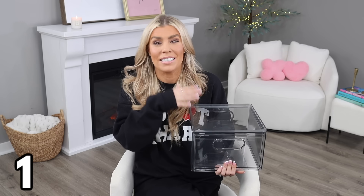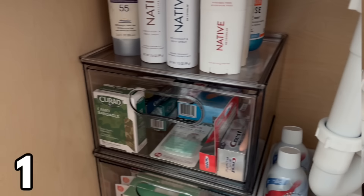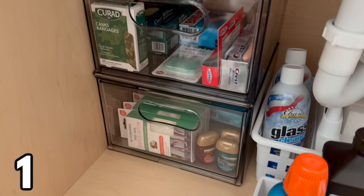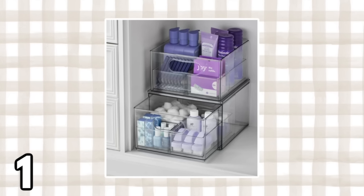We'll start with my most favorite organizational find from Walmart: these clear stackable bins. Over the past couple of years I've learned that clear storage is my favorite kind of storage — I'm a visual person and I love being able to see exactly what's inside. You can get one drawer for $16.98 or two for $33.96. Yes, these are a bit of a splurge, but they'll last a long time and work almost anywhere — under the kitchen or bathroom sink, in the laundry room, your pantry, or your closet.